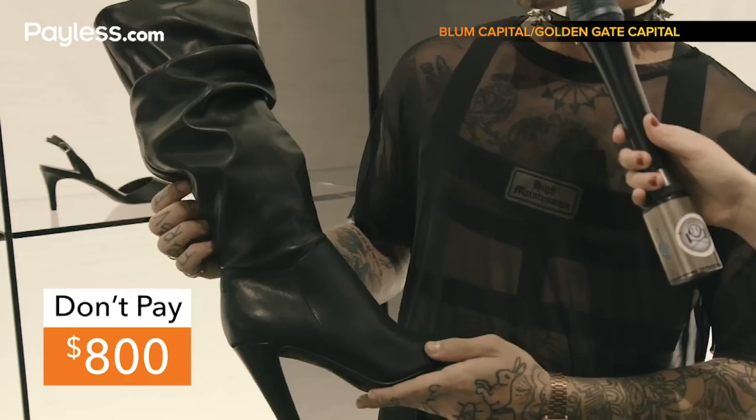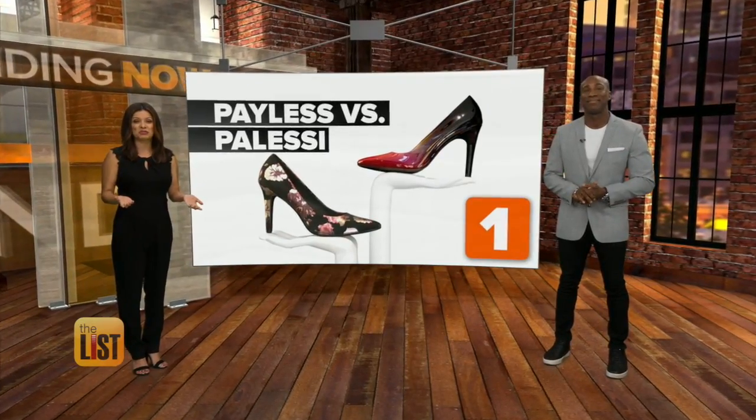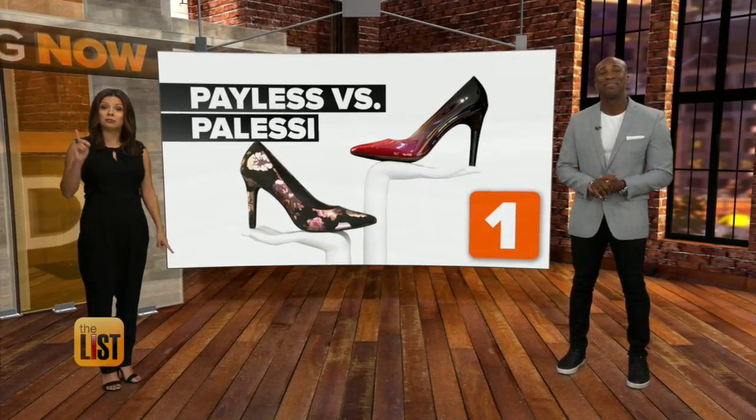Palessi could charge upwards of $800 for their shoes. Paying that much for shoes may leave a bad taste in your mouth — but this won't.